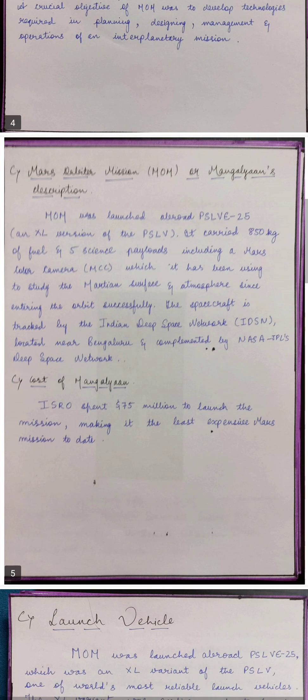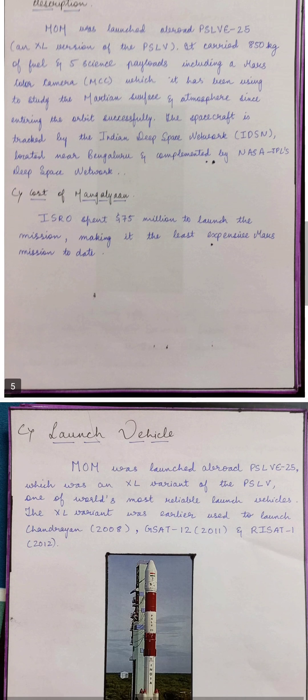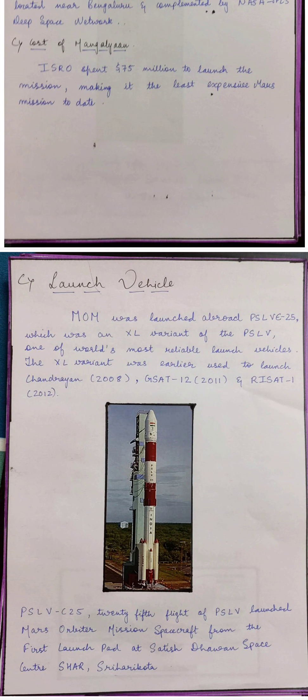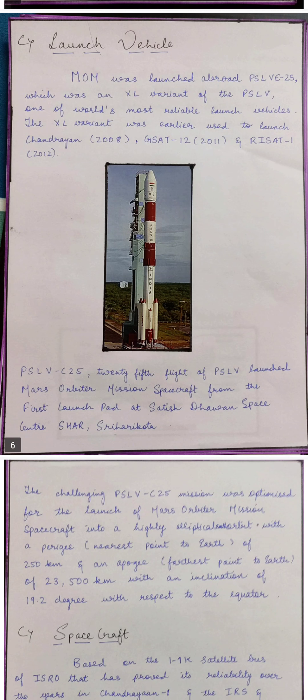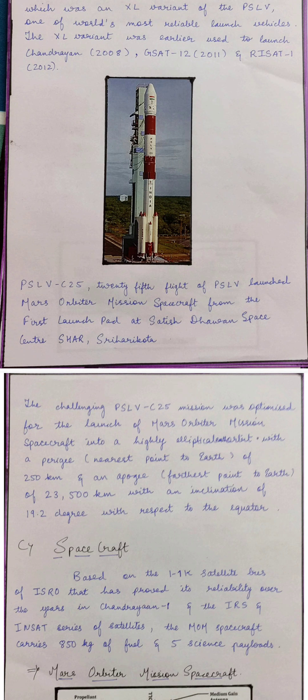The cost of Mangalyaan — it is believed it was the least expensive Mars mission to date. The launch vehicle MOM was launched aboard PSLV C25, which was an XL variant of PSLV. It launched the Mars Orbiter Mission spacecraft from the first launch pad at Satish Dhawan Space Center, Sriharikota.